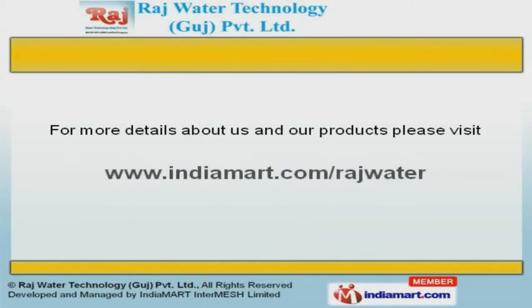To get the best deal in the vertical, log on at www.indiamart.com/rajwater.